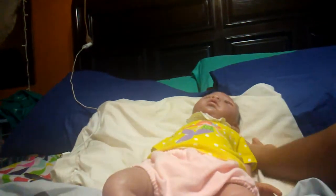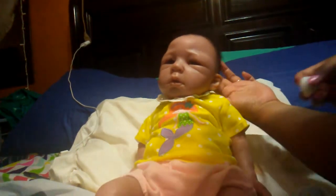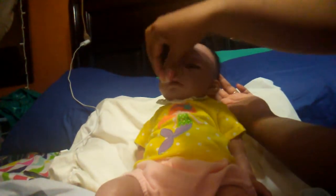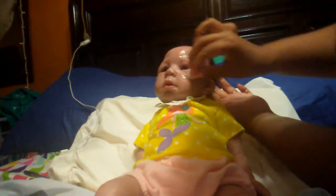Hey guys, I'm just gonna do a quick cleanup of Sophia and a quick change. I can't really talk that much because everyone's sleeping. She still has like milk and stuff on her face.